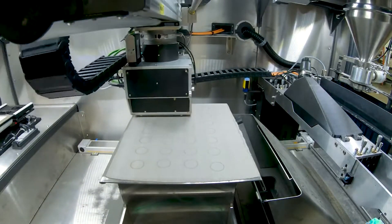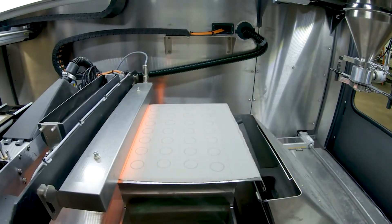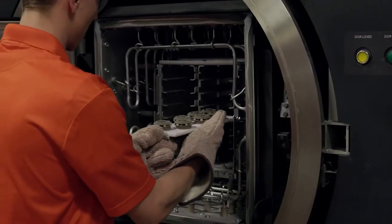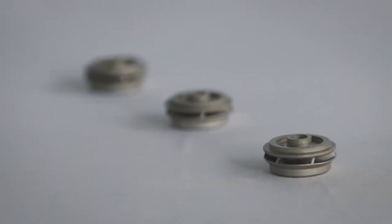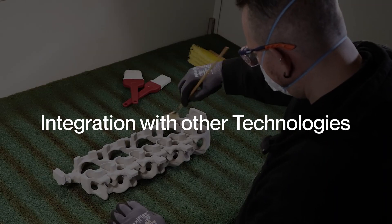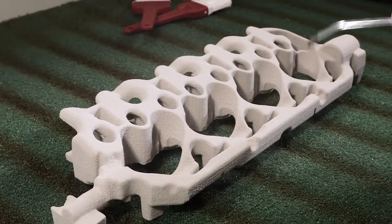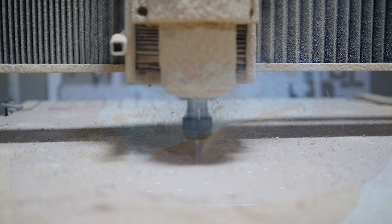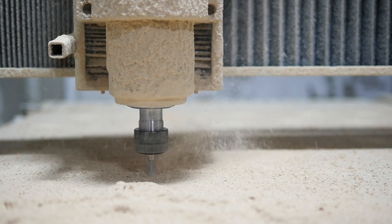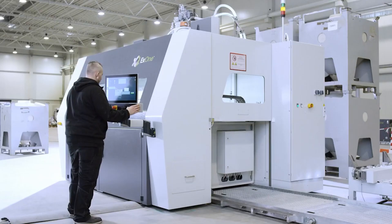While BinderJet 3D printing has made significant strides in terms of resolution and surface finish, there is still room for improvement. As technology advances, we can anticipate finer detail, smoother surfaces, and improved surface quality in BinderJet 3D printed objects, opening up new possibilities for highly detailed and visually stunning creations. The integration of BinderJet 3D printing with other manufacturing processes is another area to watch. Combining the technology with techniques such as CNC machining or post-printing treatments can further enhance its capabilities. Such hybrid manufacturing approaches have the potential to create complex multifunctional objects with optimized performance and efficiency.